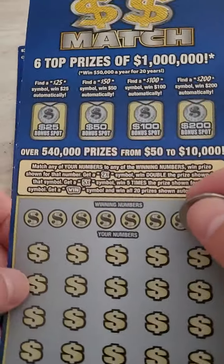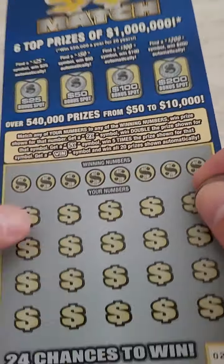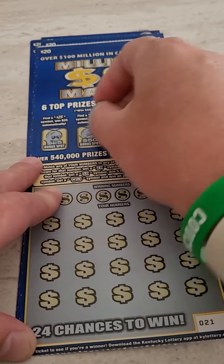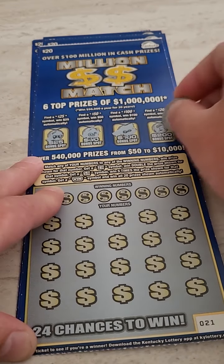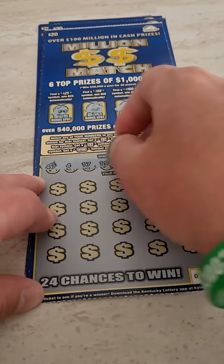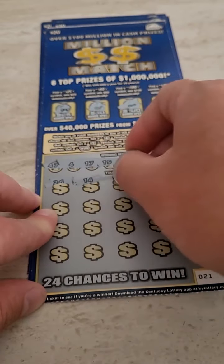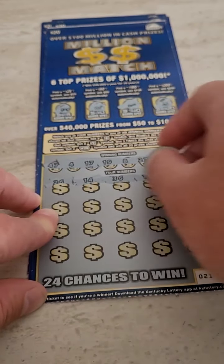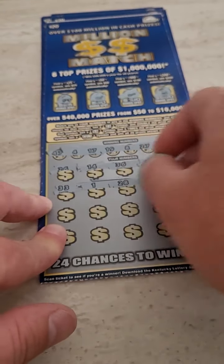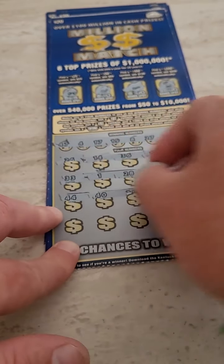Alright, we haven't played these lottery tickets in quite some time. We're going for that one million dollar prize, up to a 200 bonus million match from the Kentucky Lottery. Let's just get to scratching and see if we can pull off the big one. We got five tickets today, so we spent $100 total — hopefully we can pull something off here.